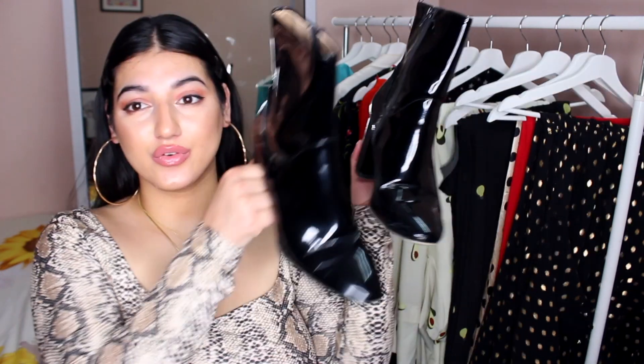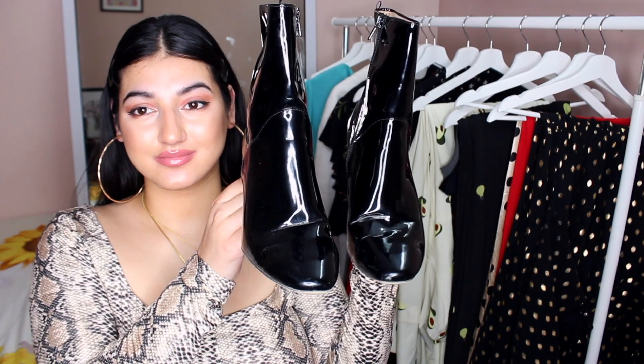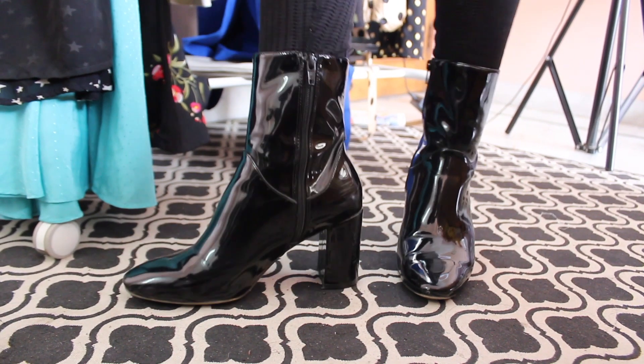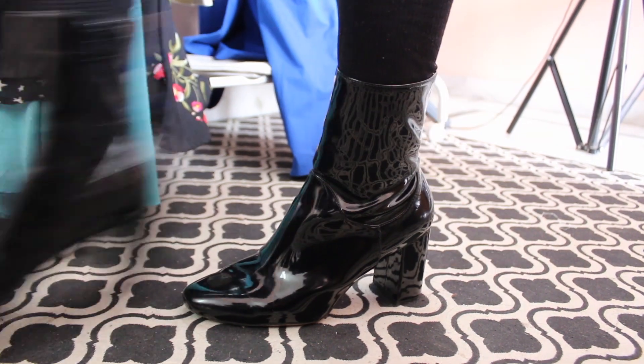Before signing off, I want to show you the boots I got — because you will love them. Look how stunning these boots are! They're so comfortable that I can literally run in them, and they have a patent finish which makes them look really unique.